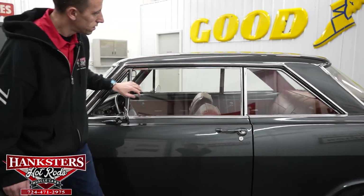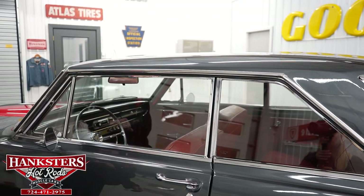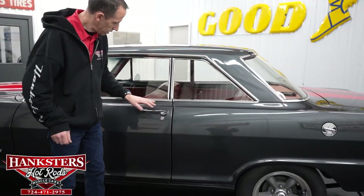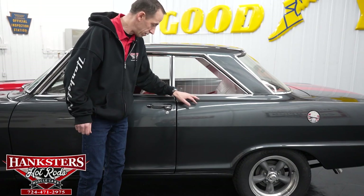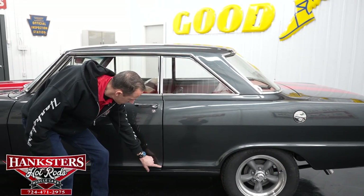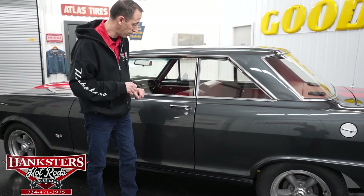Driver's side glass — no chips and cracks, really great shape. Before we open the door, our second gap on the driver's side — door to quarter panel — is pretty even going down. Body lines here and here line up great, and our molding as well.